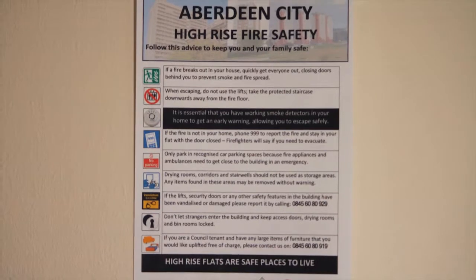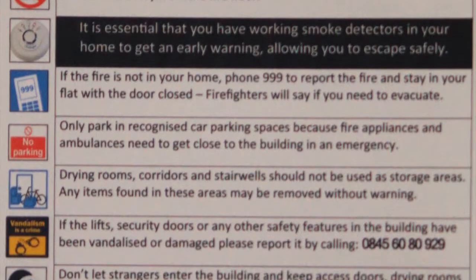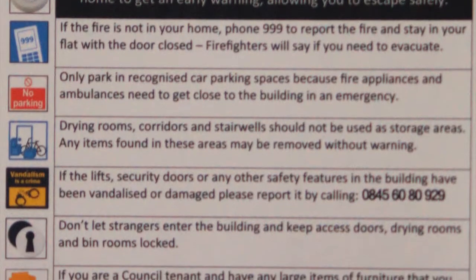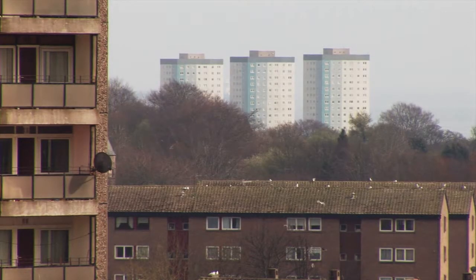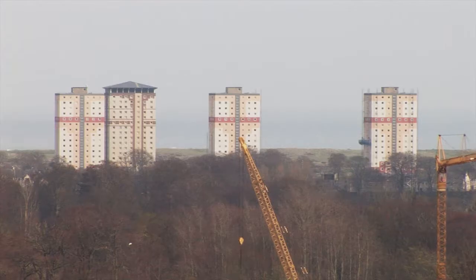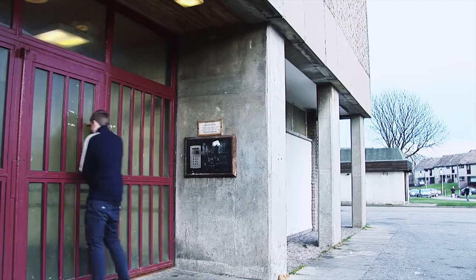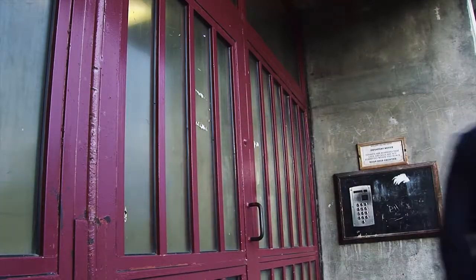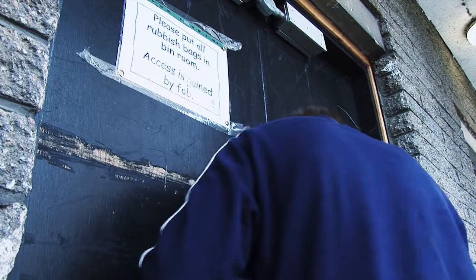Advice notices will be located throughout your building, so please take time to read them. Regardless of how careful you are within your own home, deliberate fires are still a problem in some buildings. Residents can play a big part in reducing these incidents. Entry doors and bin rooms should always be kept locked — not only will this reduce the risk of deliberate fires, it will also help to prevent other crimes.